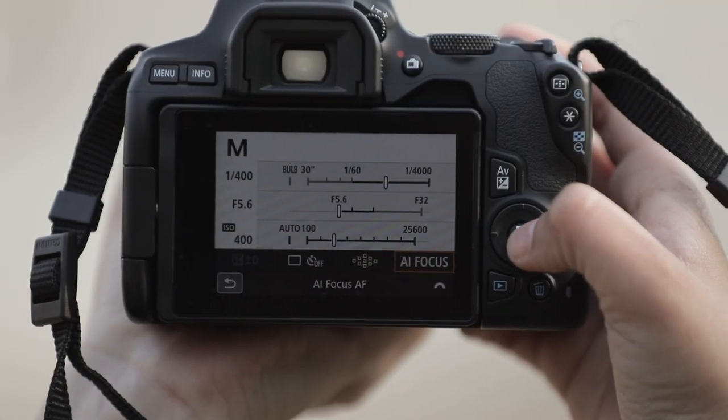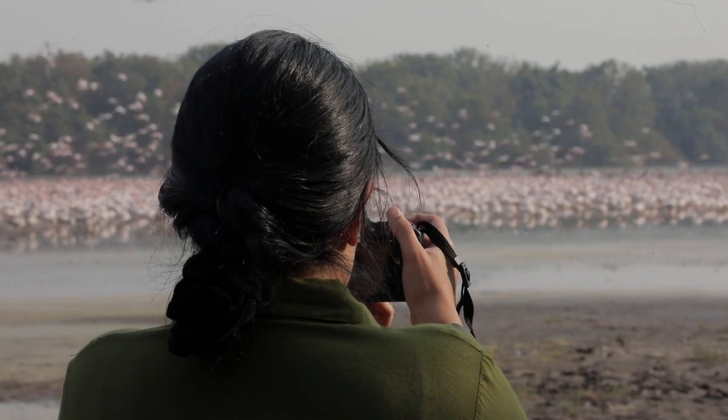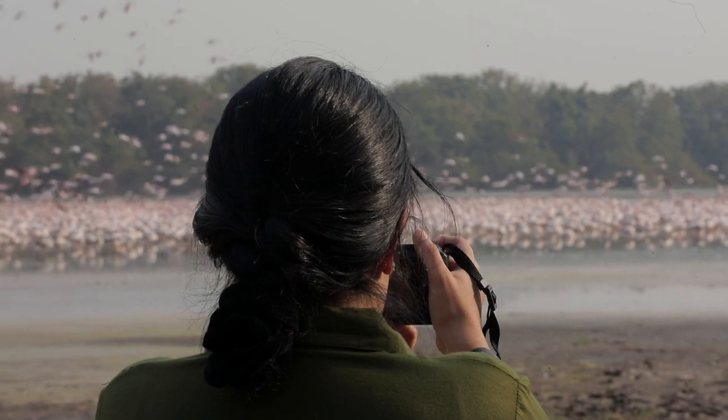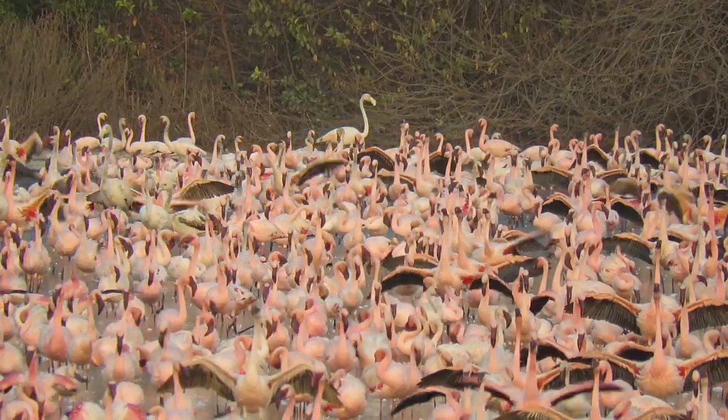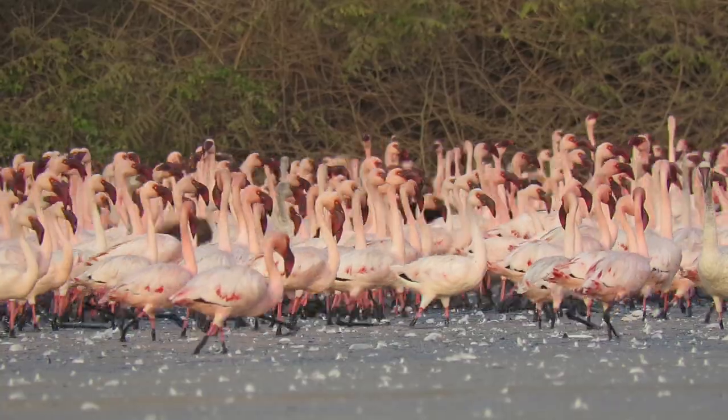The tide is going out, which means that the flamingos will leave for the creek very soon, so I am really waiting for them to fly to get those superb flight shots. When you are capturing birds in action, look for tell-tale signs and anticipate the action first — wing flaps, increased alertness, movement, raised head. Look for these cues, anticipate the flight, and then frame your shot.